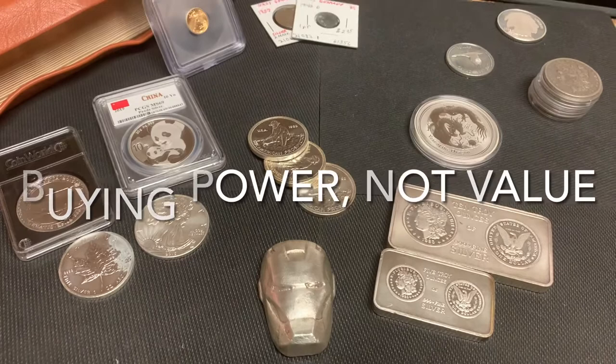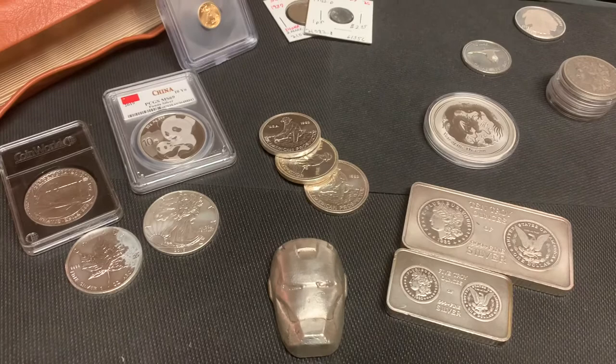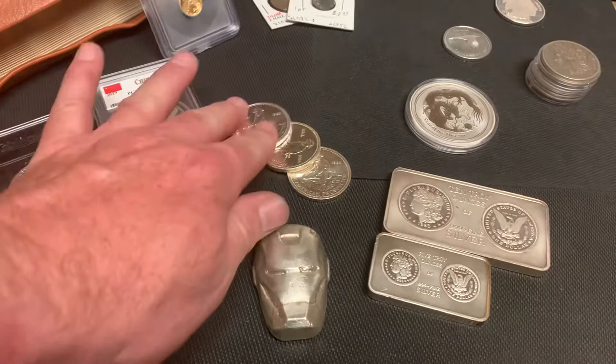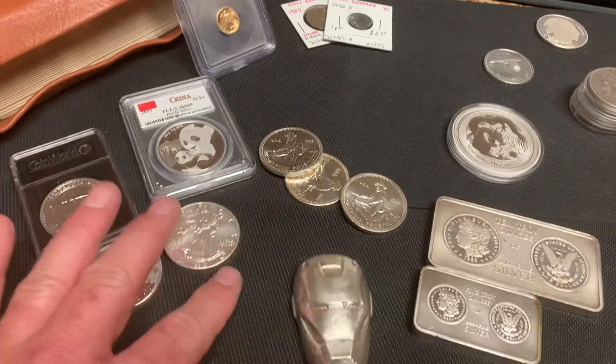We'll talk more about that stuff. I just wanted to share some of my favorite examples of the silver metal. Again, this is God's money — no paper here. So look for it in the future: I'll do unboxings, I'm going to do testing, and I'm going to teach you how to test gold and silver without using expensive x-ray machines and electrical equipment.